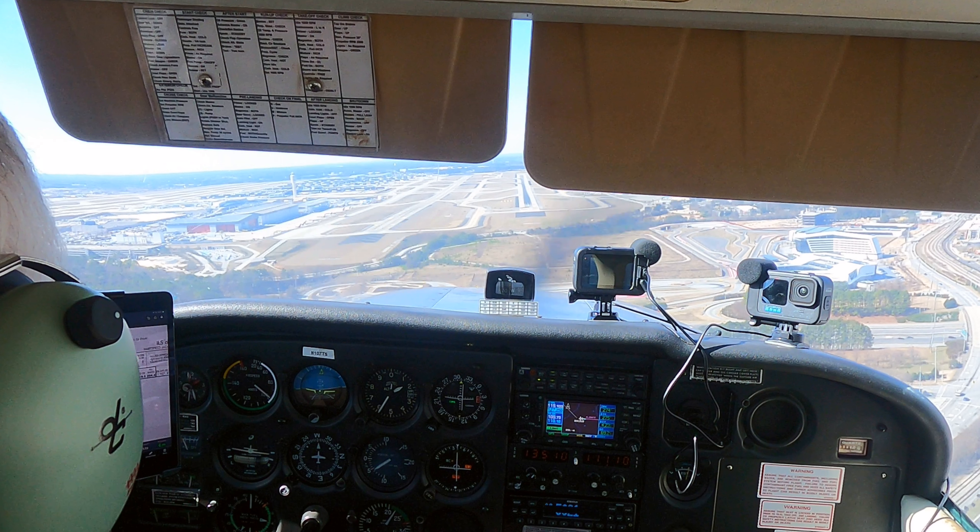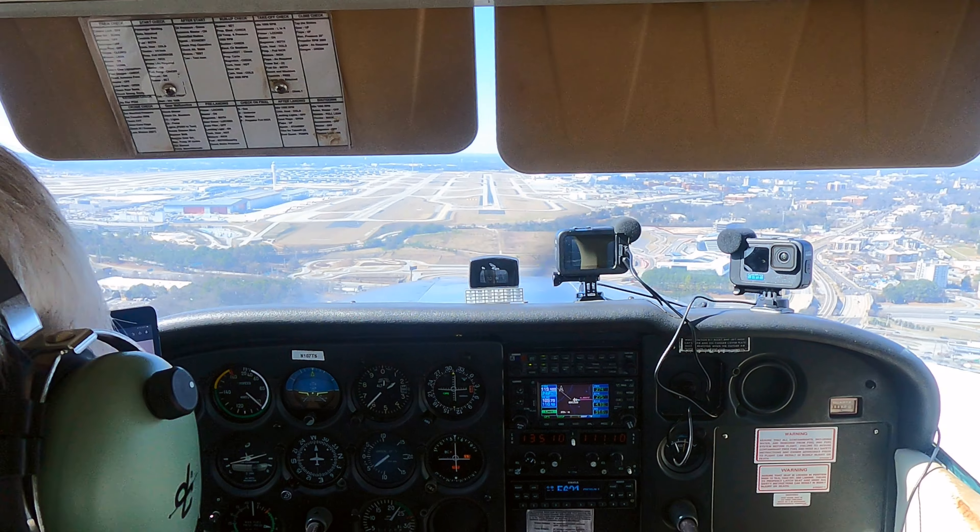The next two dials connect to the radio for navigation. You can see the top one shows me a little to the right — that's a GPS. Now you can watch the dials as I land this airplane on runway 26 right at Atlanta International Airport.